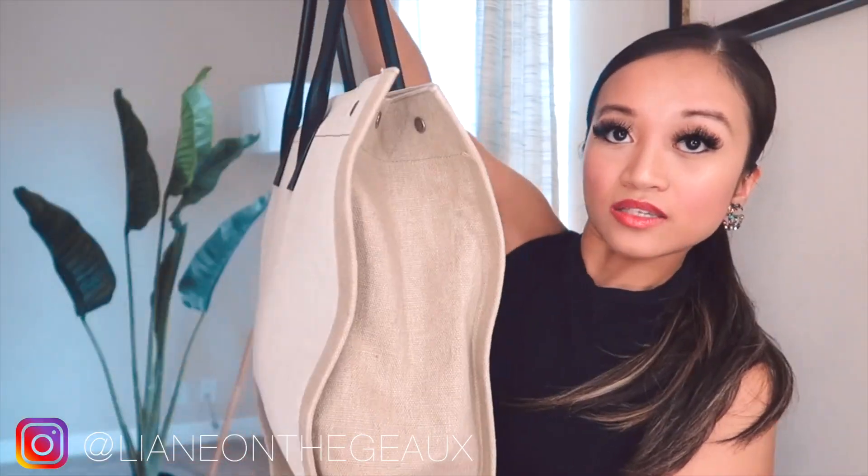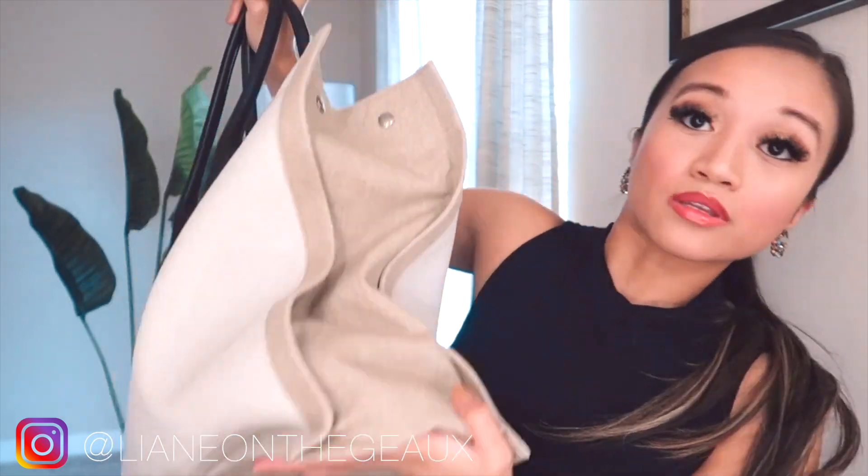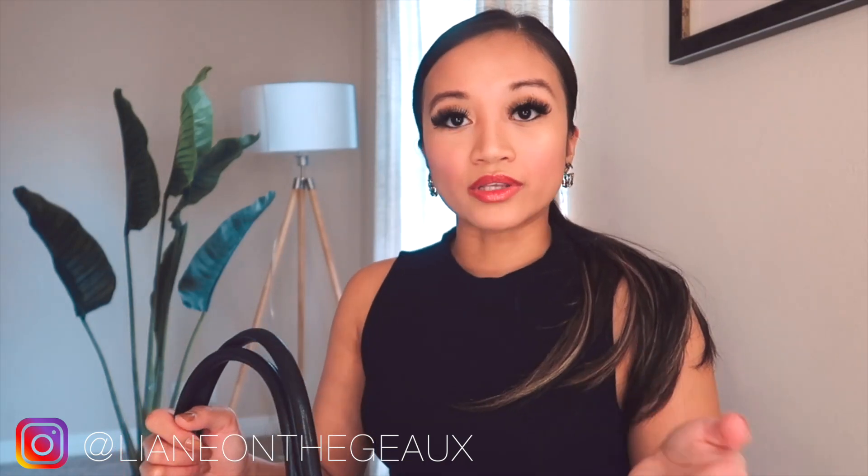It says Rive Gauche — however you say that — Saint Laurent on the front, and on the back it doesn't say anything. On the sides there's a different color of canvas that surrounds the bottom part, and the leather is on the handle part as well. This would be great if you're traveling to the beach or to Europe, but I just turned it into a work bag.